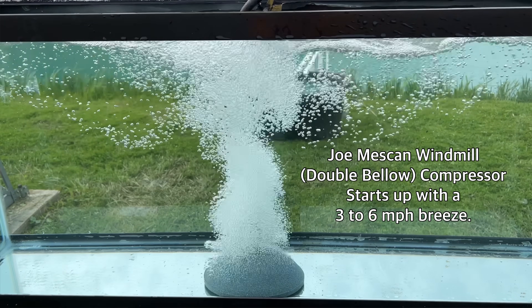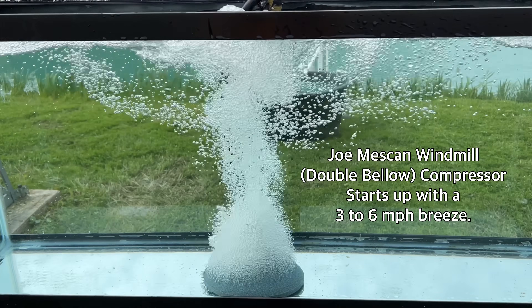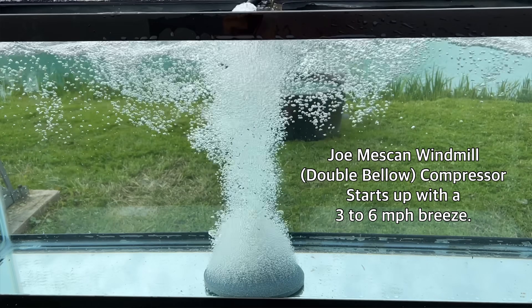After all, oxygen is one of the main elements of water, and the more oxygen in the water, the better the quality.